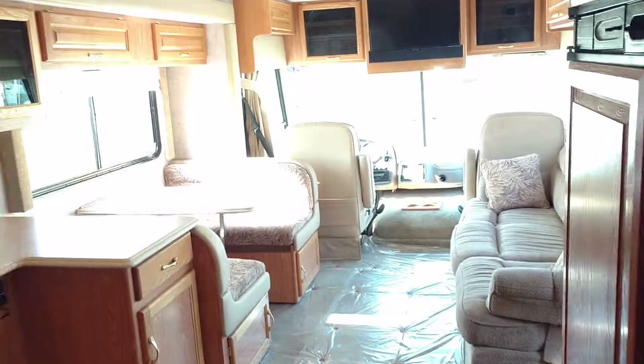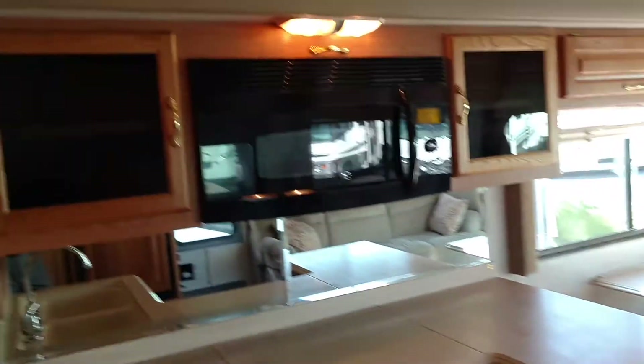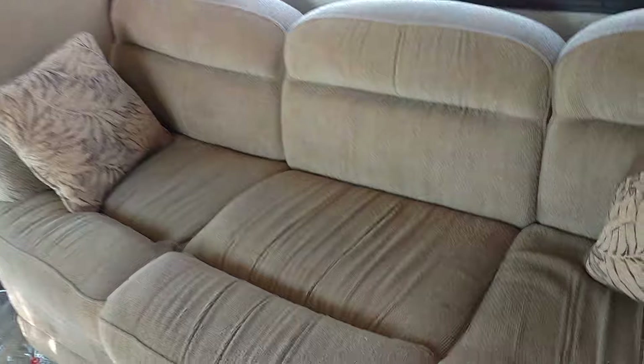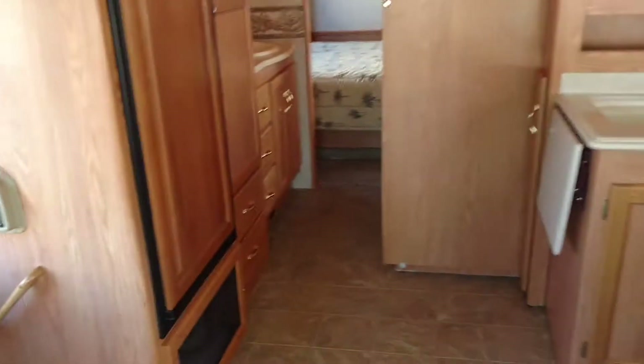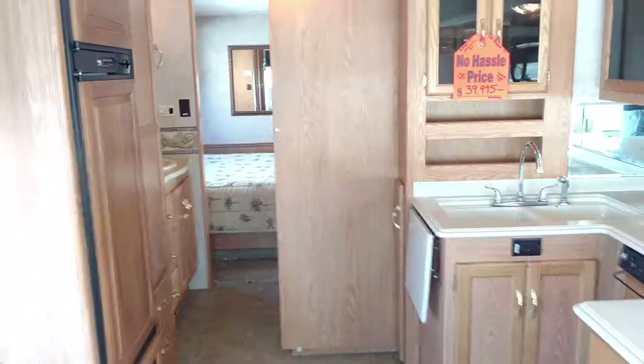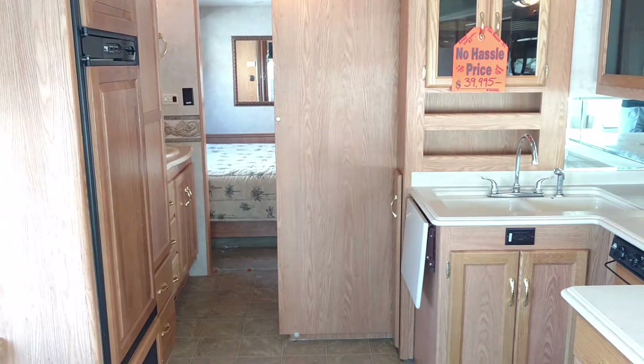There's a nice closet, and this coach has two AC units — one in the front and one in the middle — plus nice thin lighting throughout. That's all — please come down and see this very nice motorhome and take it for a test drive. Thank you for watching.